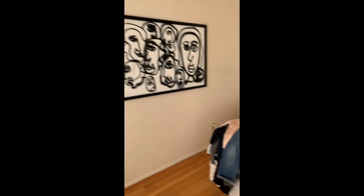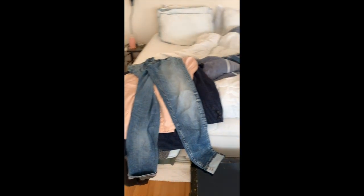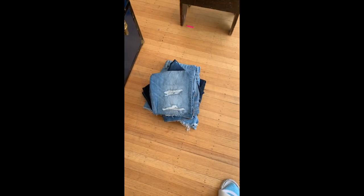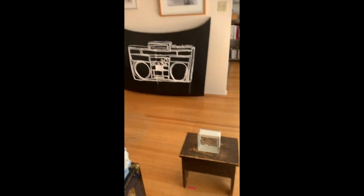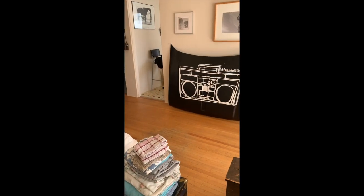Hope you guys are having a good weekend. This is the pile of clothing I just showed you, and that's the pile that's going to go to Goodwill. That's my little setup — that's what I put you on when I'm filming. We'll see you soon.